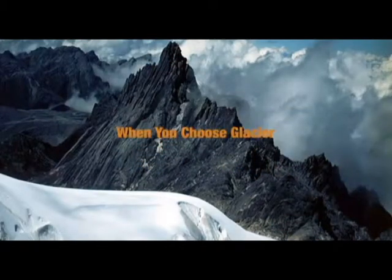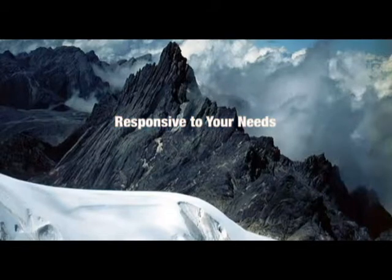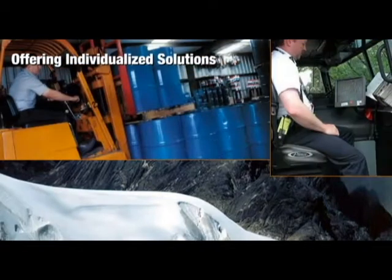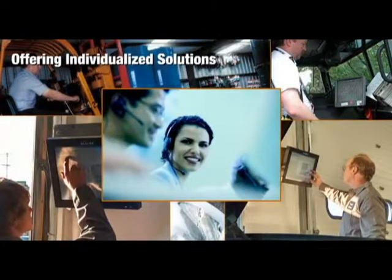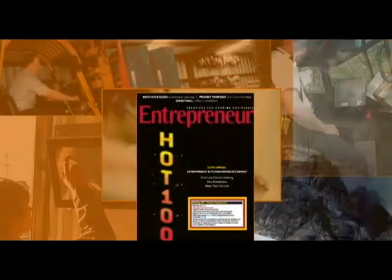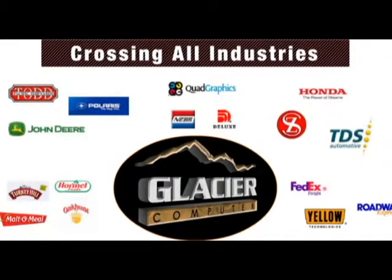And when you choose Glacier, you're choosing service. Unlike large company providers, we're responsive to customer needs, offering individualized solutions. Our premier customer support team is available to ensure you're up and running, and we always answer your requests within hours. That's why we have so many satisfied customers, and why we're one of Entrepreneur Magazine's top 100 fastest growing companies. When you need solutions for demanding work environments, you need a Glacier Computer — the new leader in rugged industrial computers.